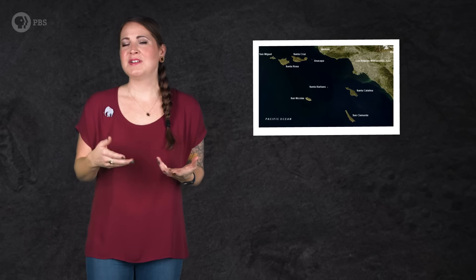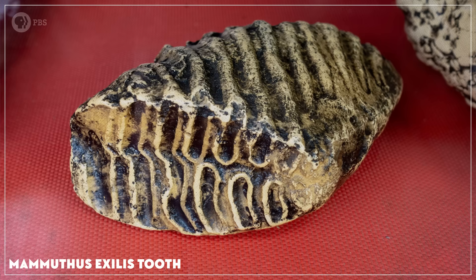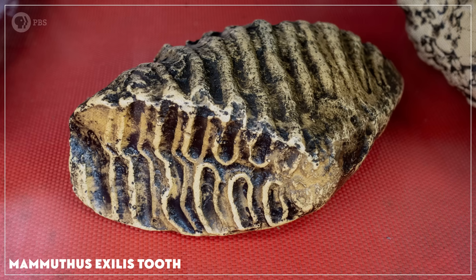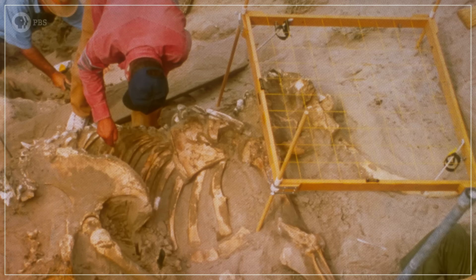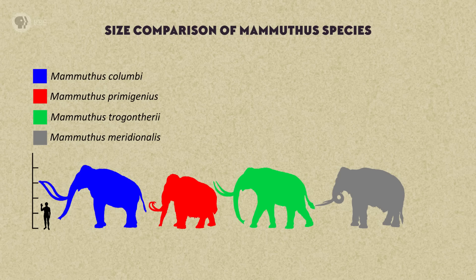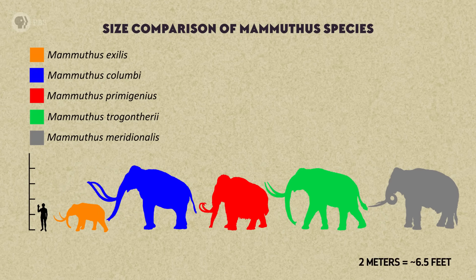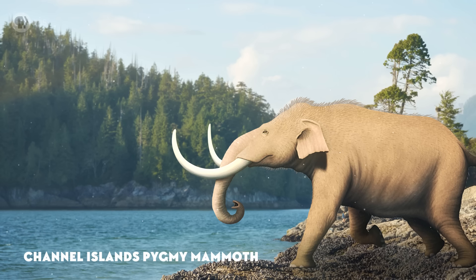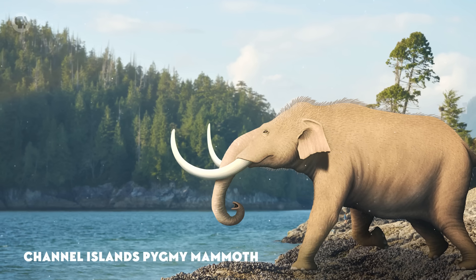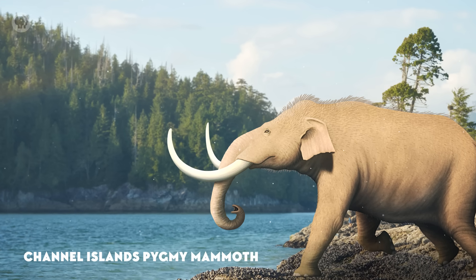Stearns' hypothesis turned out to be wrong. The islands weren't ever part of the mainland. But the tooth would eventually be recognized as evidence for something even more unexpected. By 1928, enough mammoth fossils had been found on the Channel Islands that paleontologists realized that many of them were unusually small, around 2 meters tall at the shoulder. The mammoths were so small that they came to be seen as their own species, commonly known as the Channel Islands pygmy mammoths.